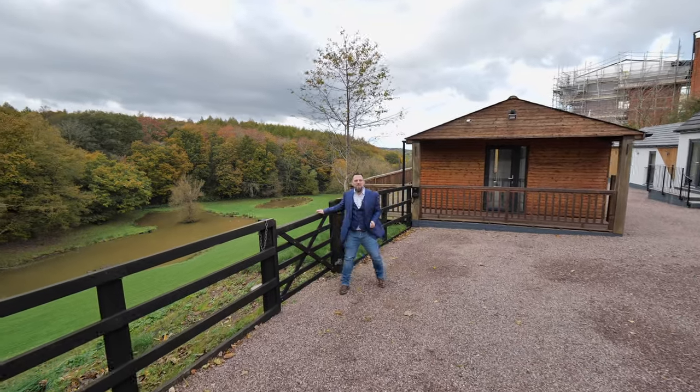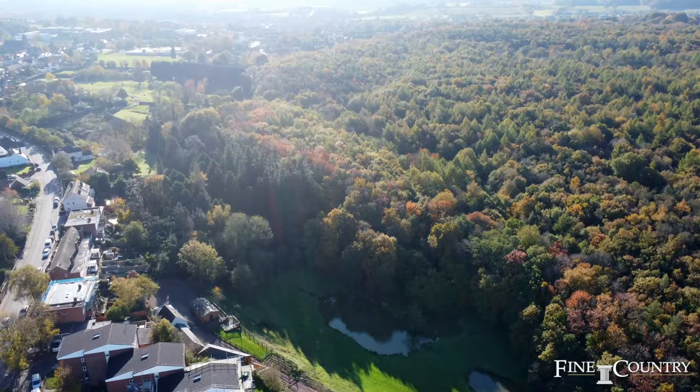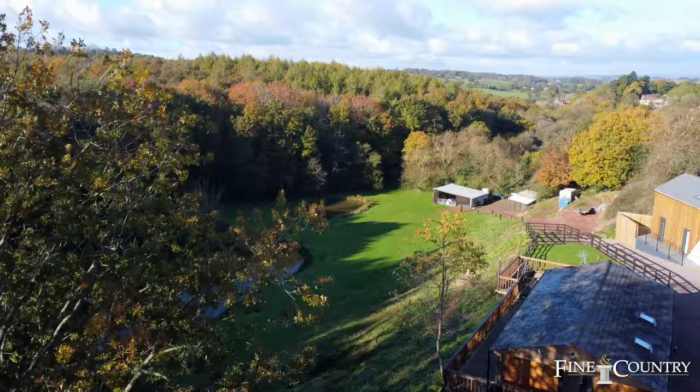Hi, it's Graham O'Hare from Fine & Country Coventry, and I'd love to welcome you here today to The Hollows. It's nestled in between Atherstone and Nuneaton within Coventry, situated on about 2.6 acres. You've got this astonishing valley view behind me here with the natural wildlife coming down from the hillside.